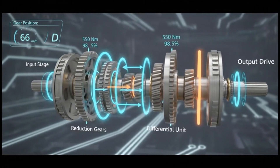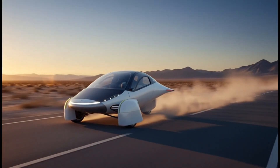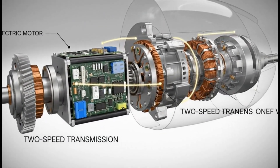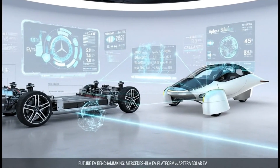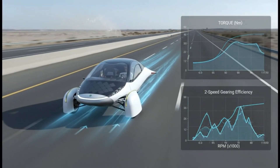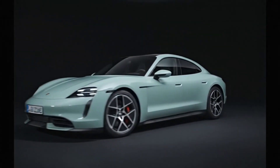Most EVs operate with a single gear because electric motors naturally produce instant torque and can spin incredibly fast. But at high speeds, electric motors burn more energy because the RPMs climb higher to maintain velocity. A two-speed transmission changes that. Instead of forcing the motor to scream at high RPM on the highway, it switches to a higher gear — reducing motor load, which reduces heat, which reduces energy usage, which increases range, especially at highway speeds.